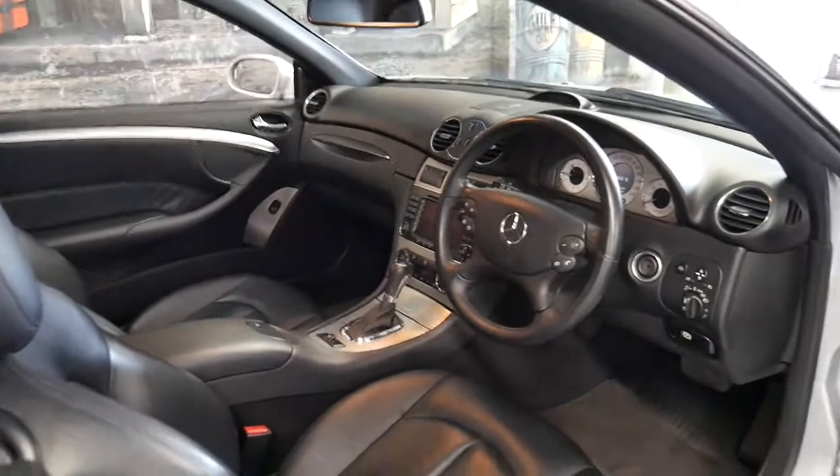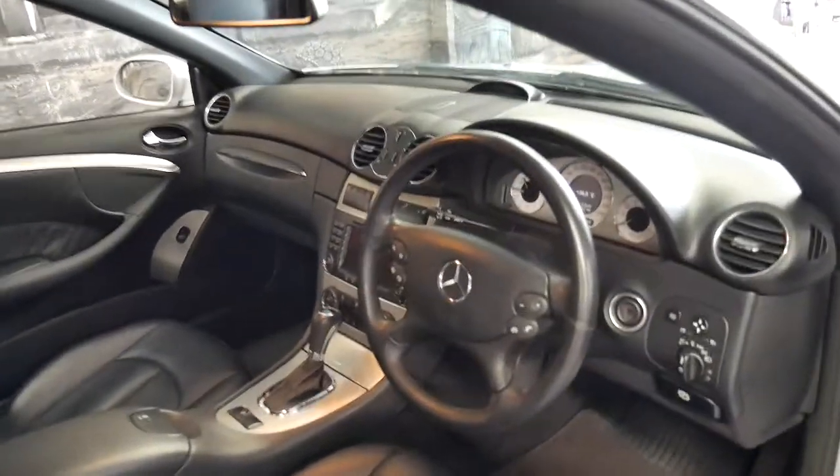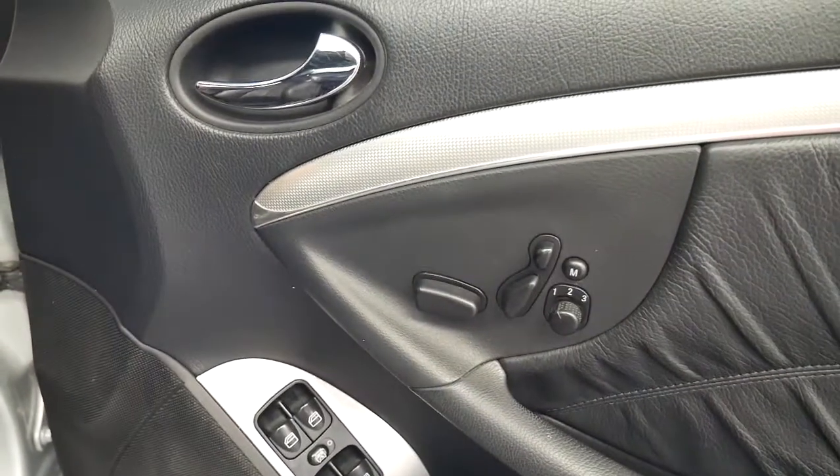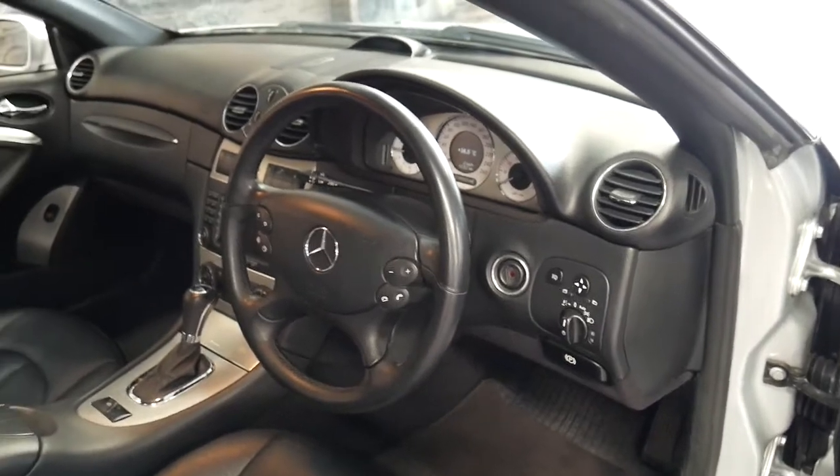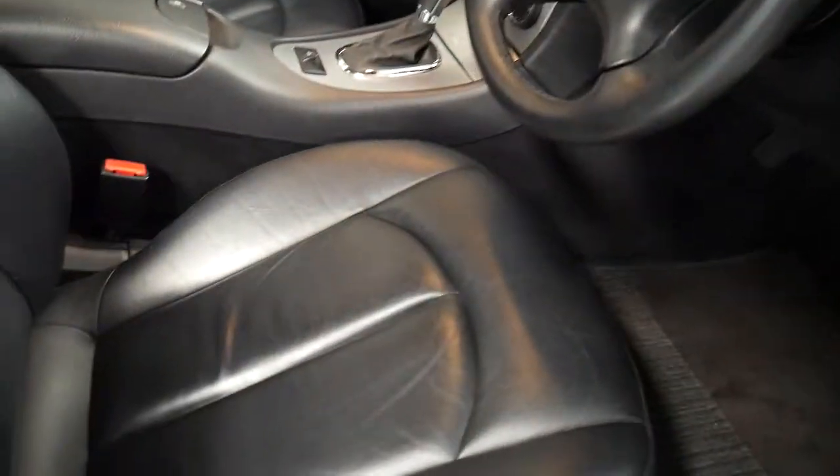It's got many options: Bluetooth capability, navigation, memory electric driver's seat, and Xenon headlights. It's also got beautiful soft leather.